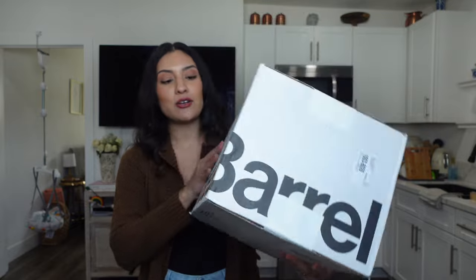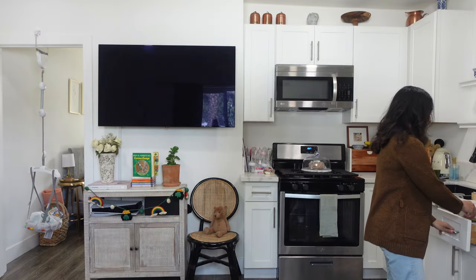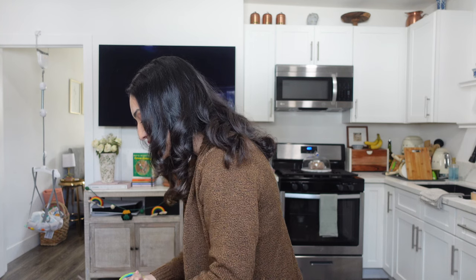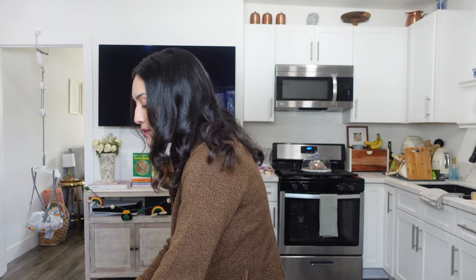I'm so excited to do this unboxing because these have just been sitting here taking up space. We got a Crate and Barrel order, so let me get the scissors. I love this type of vlog — it's fun, it's different. I'm able to show you guys home stuff, which I've really been enjoying, and then of course fashion. I cleaned out my shed yesterday — most of it — and was able to organize and go through some clothes.